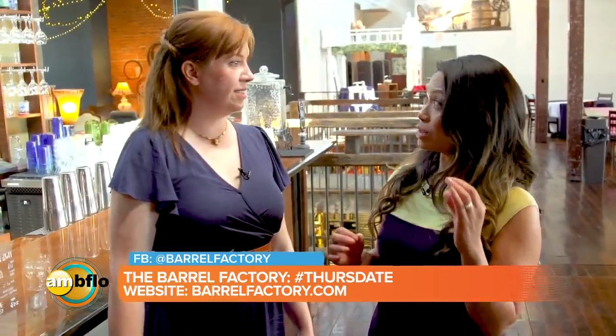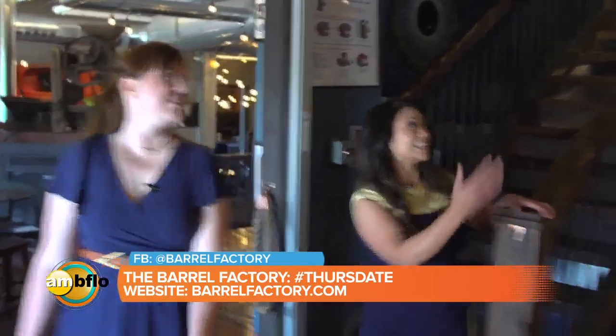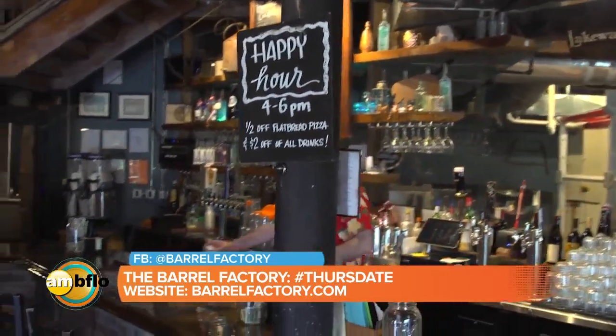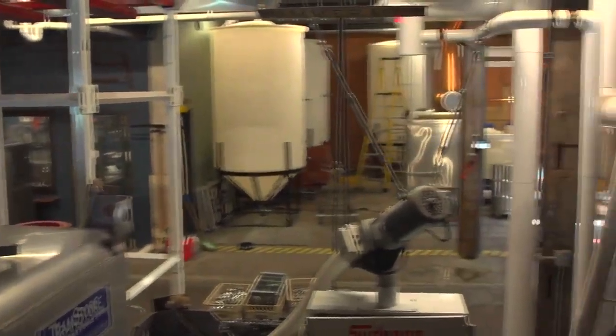We're going now to your downstairs bar because we have a surprise in store. Let's meet in the tasting room. This is your tasting room — oh my gosh, it's amazing. The tasting room is in between the distillery and the patio, so you have windows on one side and then windows to the inside on the other, so you can see in there and see our stills.